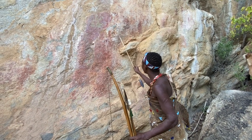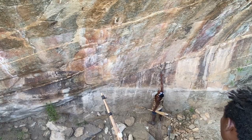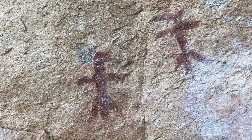In this video we investigate some ancient Hadza rock paintings and we try to figure out what they might mean and what the history is.